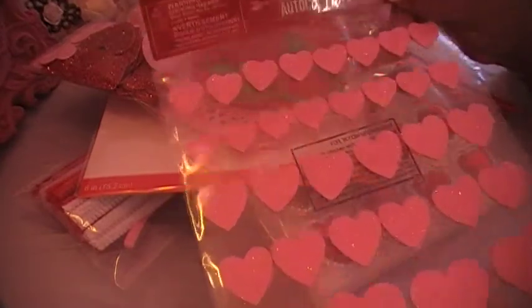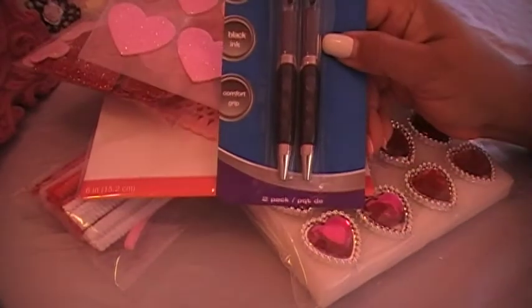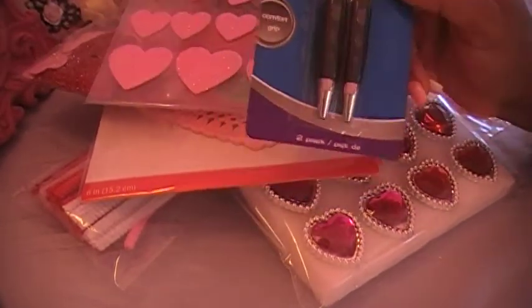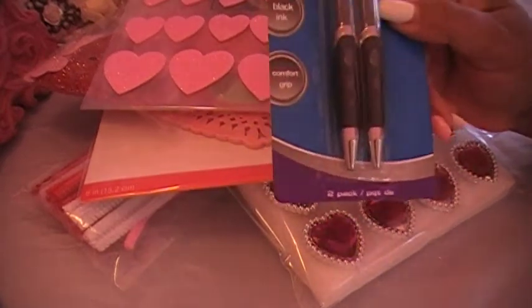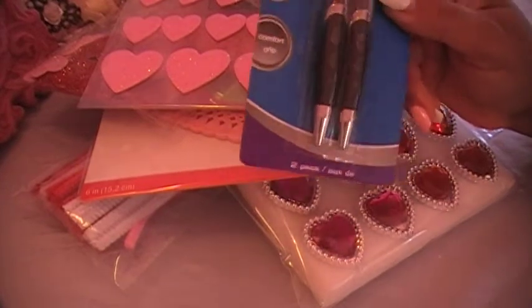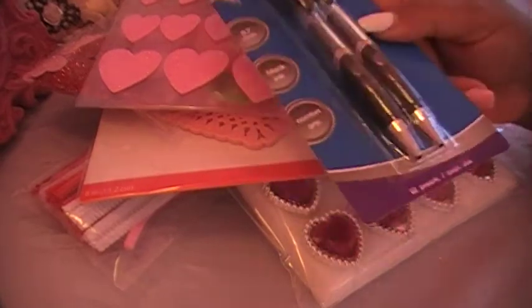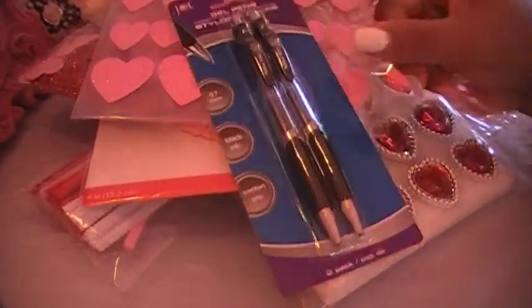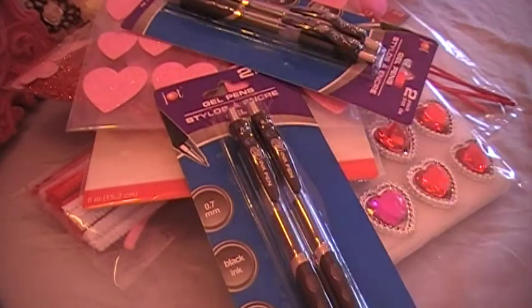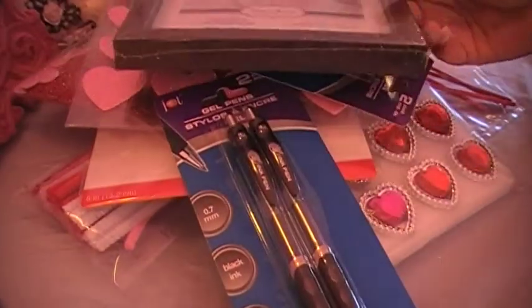And then I got these stickers. And I got these gel pens, because Laura from Robin Laura said that you could take these pens — she says they write really good — and you could put them in those pretty pens from the Target spot. If they don't write good, you just take these out and put them in those. I bought two packs of these. And I bought this frame because I wanted to decorate it.